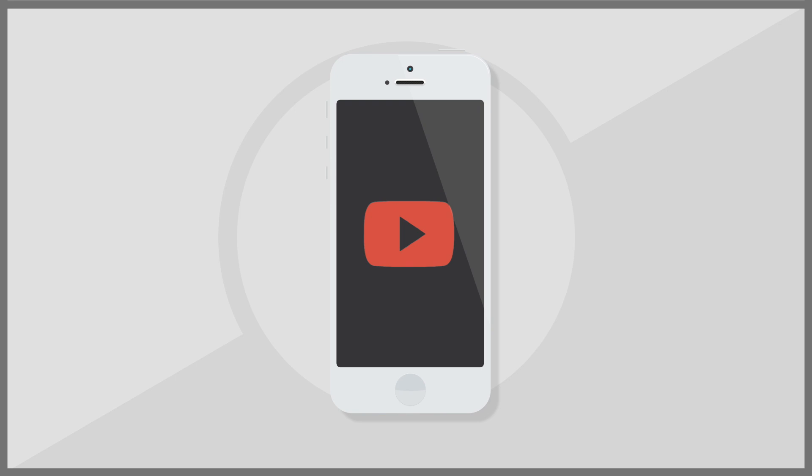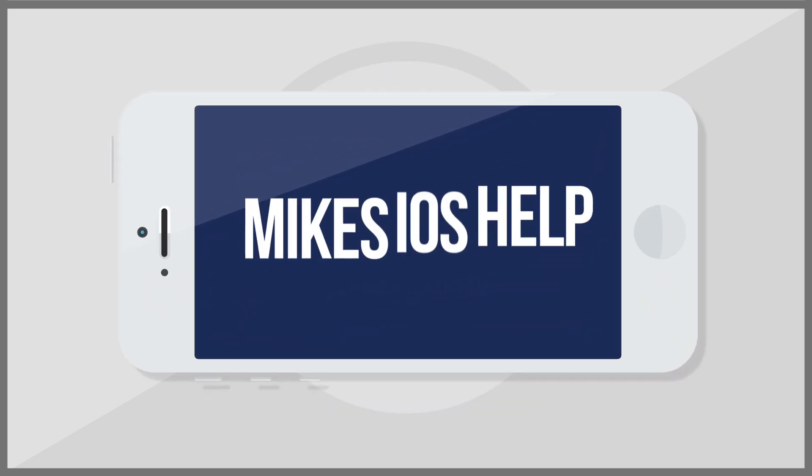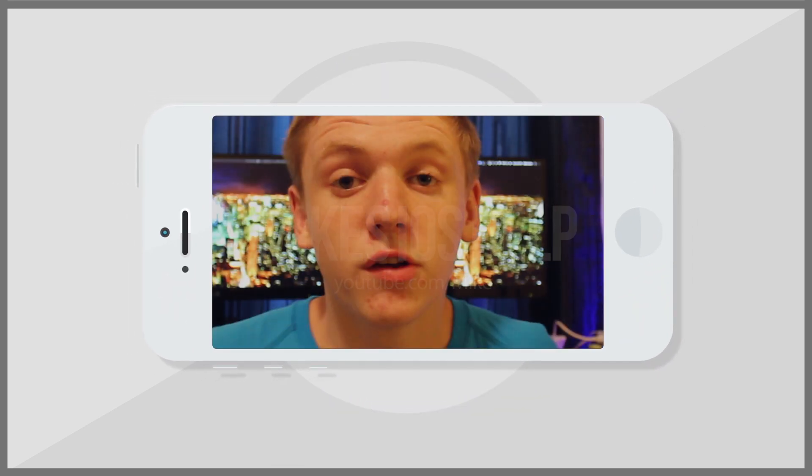What's going on, YouTube? It's Mike here. Today, guys, in this video, I'm going to be talking about me giving away a brand new iPhone 6. Yes, guys, you heard me right. I'm going to be giving away one of these babies right here.